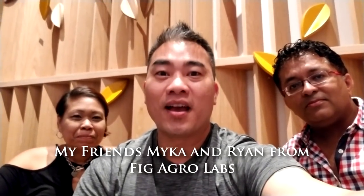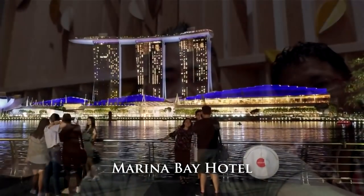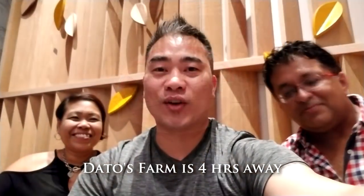Alright everybody, I'm here in Singapore with Mika and Ryan from Fig AgroLab and this is the first time I've been here. It's been a wonderful experience so far — we had a chance to sit down and chat with the beautiful view of Marina Bay Hotel, amazing hotel. And luckily for me they actually went out and got some figs from Datto over in Malaysia, which is a big deal because I haven't had any figs this year. We're going to actually taste some of them for you.